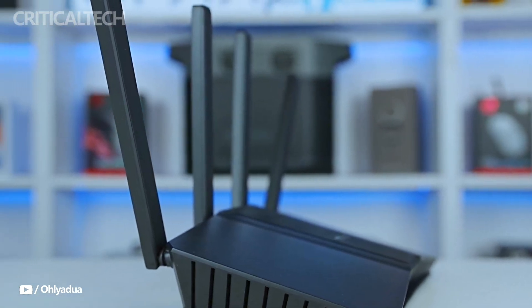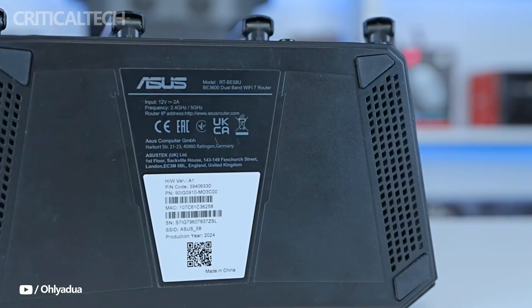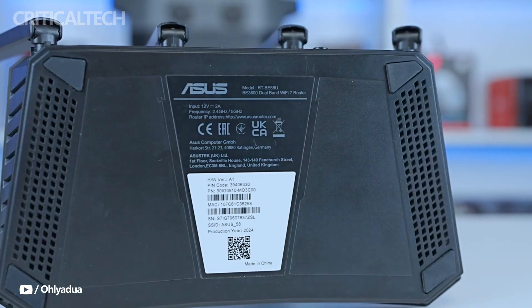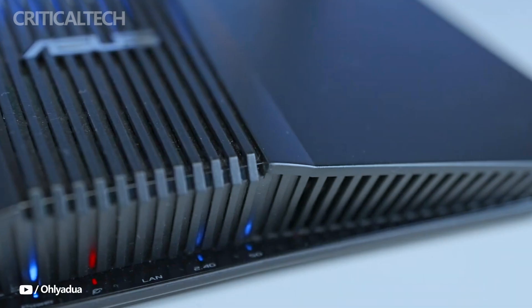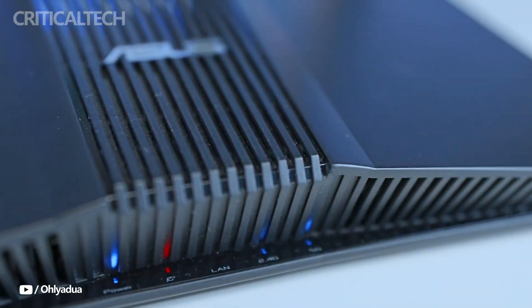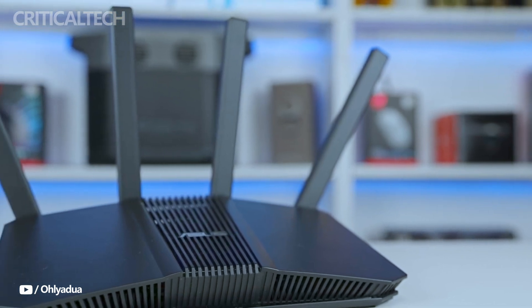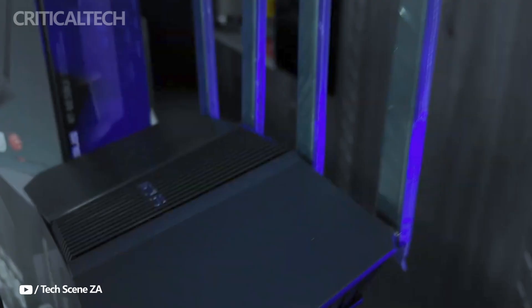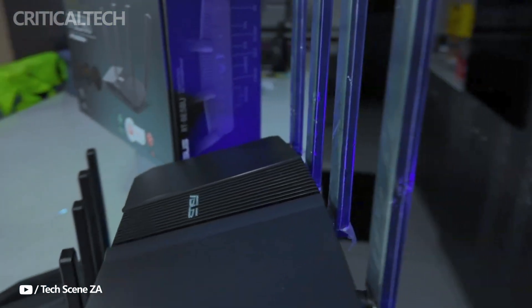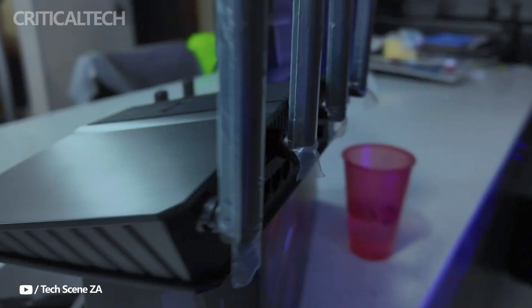It has a USB 3.2 Gen 1 port, 4 Gigabit LAN connections, and one 2.5 Gbps WAN port. The USB port can be used for a variety of purposes, such as attaching storage devices or printers, and providing a backup internet connection via modems or cell phones. The router supports a maximum of 4 Gbps of bandwidth across all of its LAN ports, making it ideal for high-demand situations like gaming and video streaming.